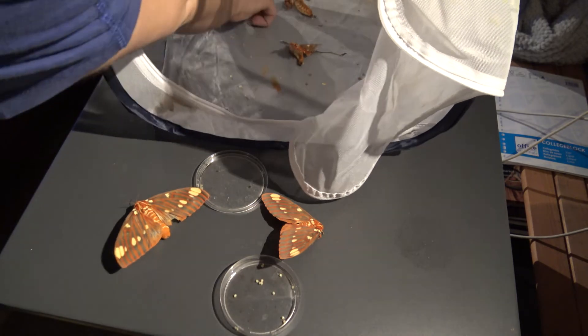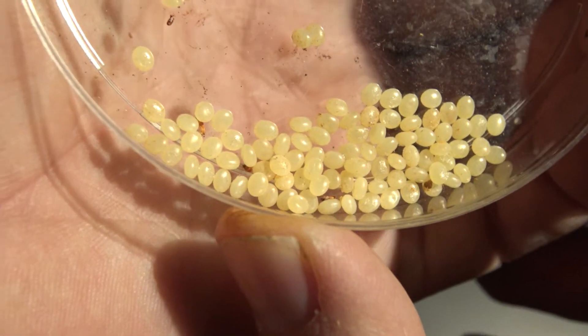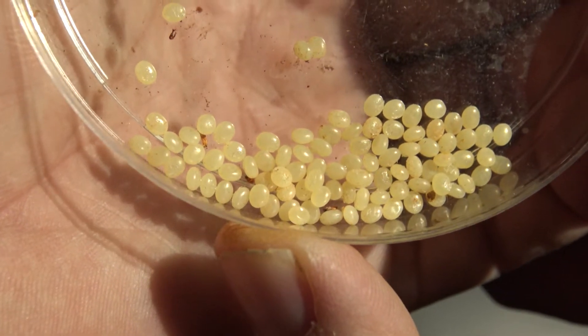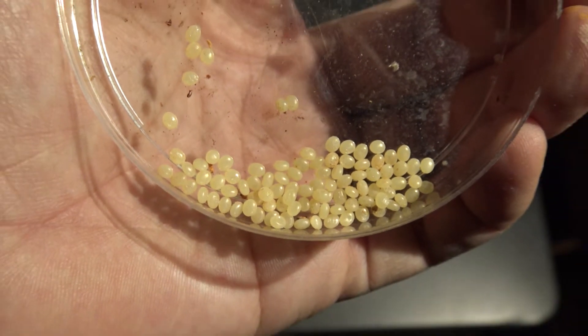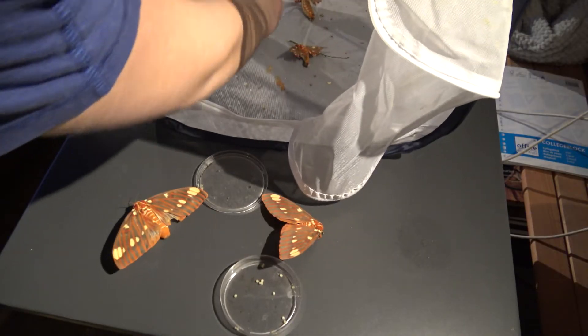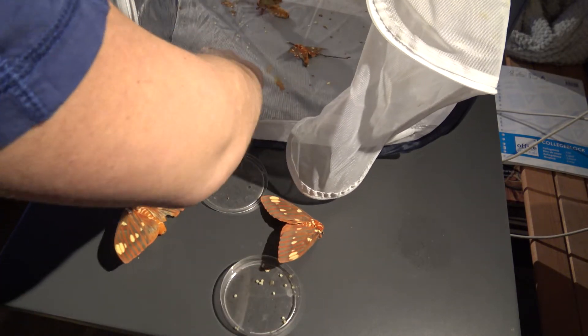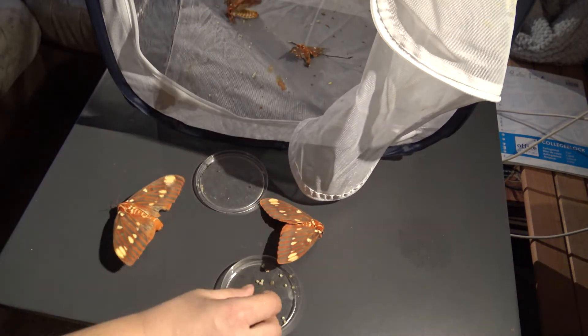The eggs are laid randomly in captivity — if females are simply contained in a small pop-up cage, they will scatter them all over the cage walls. Now you can collect them. Sadly though, the older the moths become, the more damage they sustain and the more they will shred their own wings over time. After a few days they don't look very pristine anymore, but rather tattered.